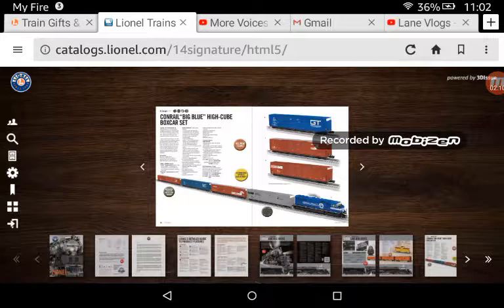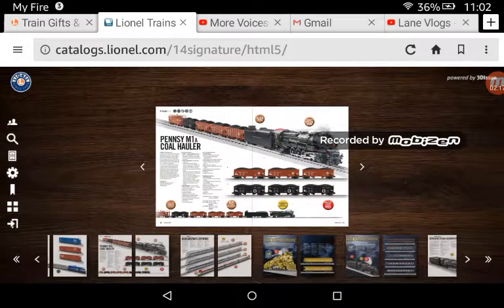Correct me if I'm wrong here, guys, but I'm pretty sure this engine is a heritage unit. So now we have the Pennsy M1A Mountain. Eric Siegel did a review on this, and I love the review, I love the whistle, and I just love the engine.